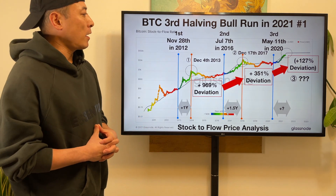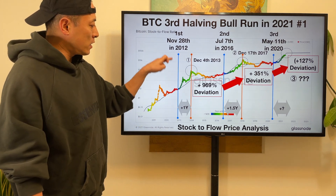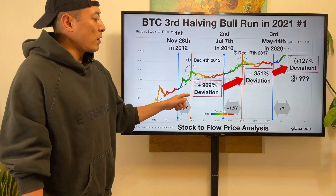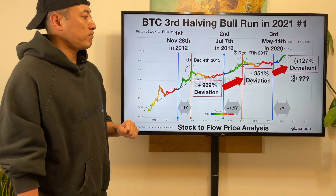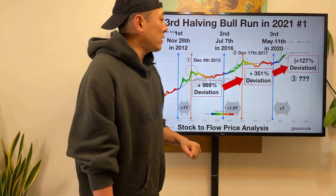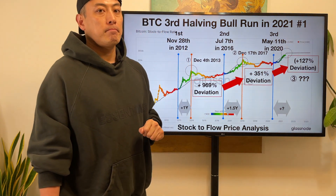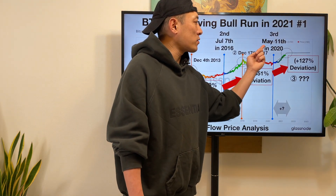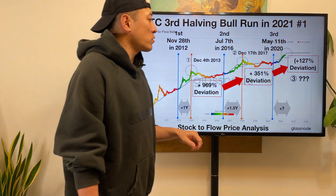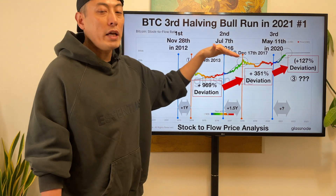BTC halving blue ramp 2021 review. Bitcoin has experienced two halving moments in the past. First halving starting from November 28th, 2012, and almost exactly one year later BTC hit an all-time high on December 4th, 2013 — a deviation ratio of plus 969% based on the stock total price at that moment. Second halving was July 7th, 2016, and almost 1.5 years later, on December 17th, 2017, BTC hit an all-time high — deviation ratio of plus 351%. Now we have the third halving moment starting from May 11th, 2020. The current deviation ratio target I suppose is plus 127%. One key thing: the deviation ratio itself is going down, meaning the power of Bitcoin's bull run price move is gradually weakening.